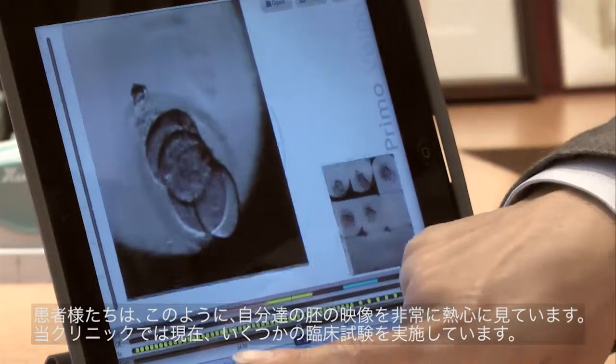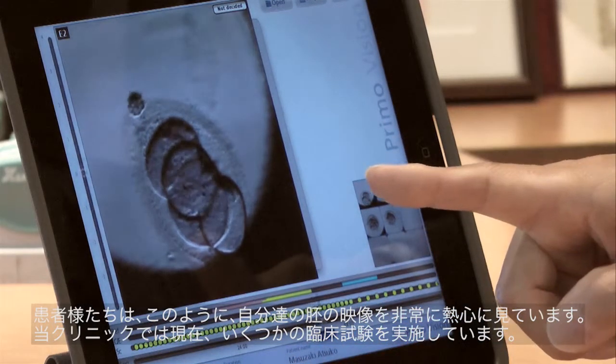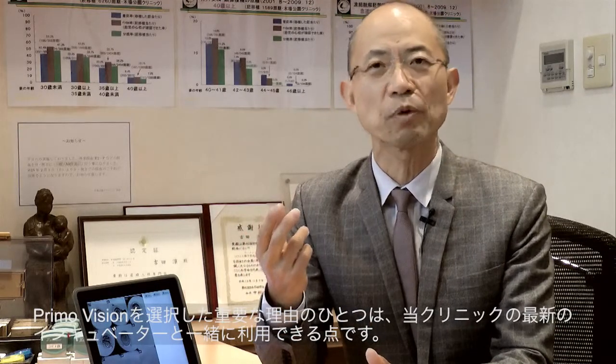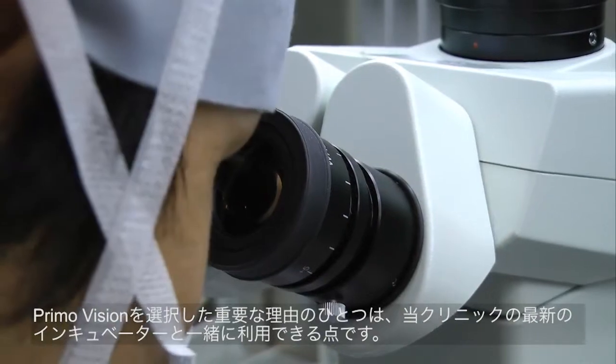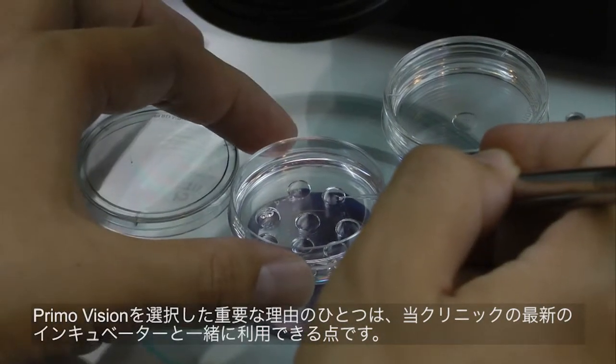Patients are very keen to see videos of their embryos. We are now conducting several clinical studies, and the time lapse system will help us to document and analyze these. One important reason for choosing PrimoVision is that we can use this technology together with our current incubators.